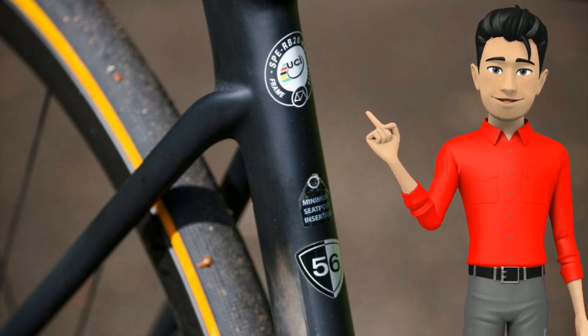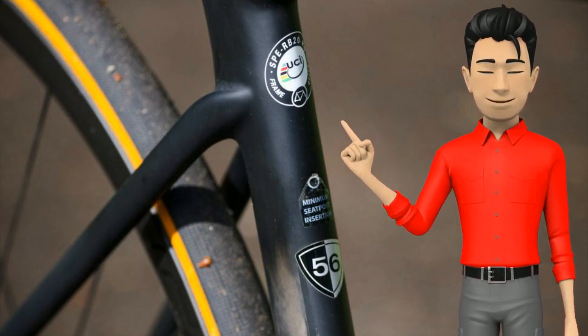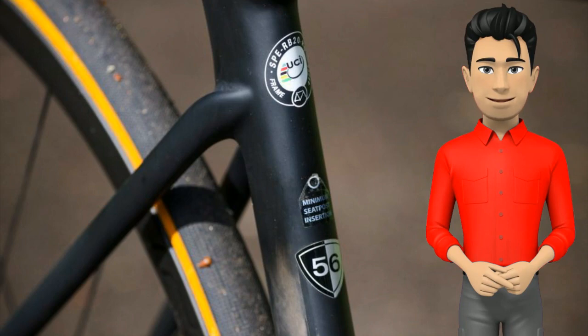The top-of-the-range S-Works models are made from the highest-grade FACT-11R carbon fiber, while the base, sport, comp, expert and pro models use a FACT-10R carbon fiber frame.